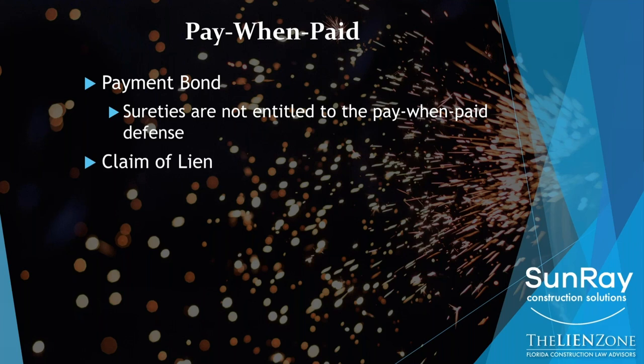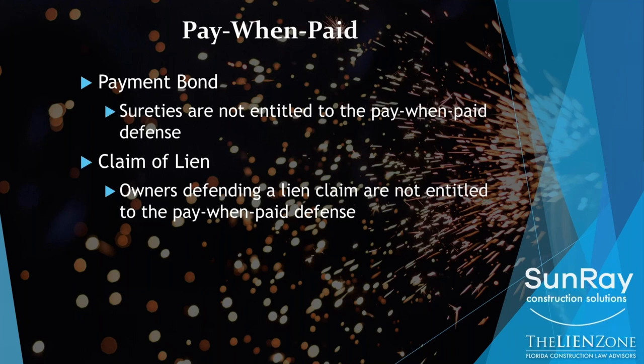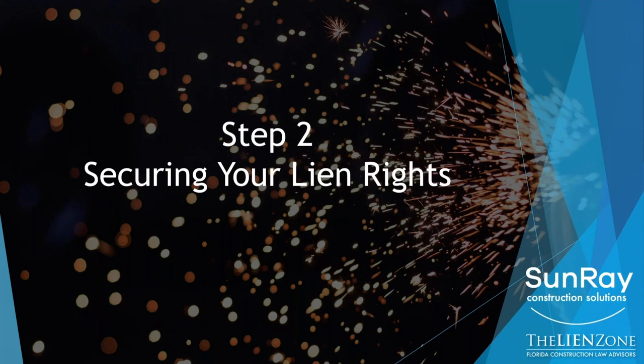And if you have lien rights, you need to secure your lien rights. The reason is that an owner is not entitled to assert the pay when paid defense. If the owner hasn't paid the contractor and therefore the contractor doesn't have to pay you, the owner is still obligated — if you have lien rights — to pay you. So securing your rights to be paid on the project with a lien are absolutely critical. That's step one. Let's talk about step two: securing your lien rights.